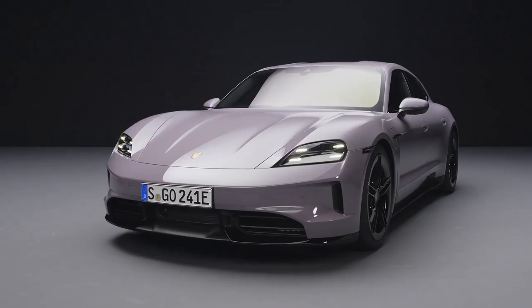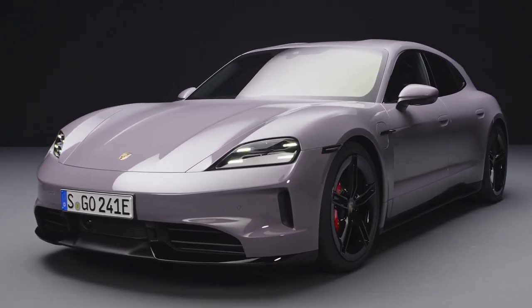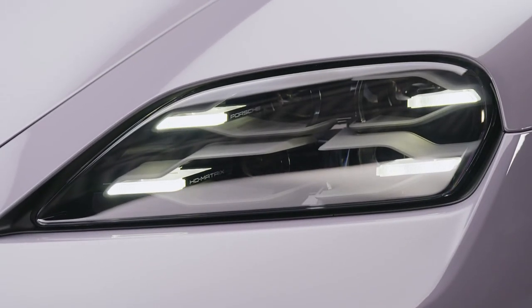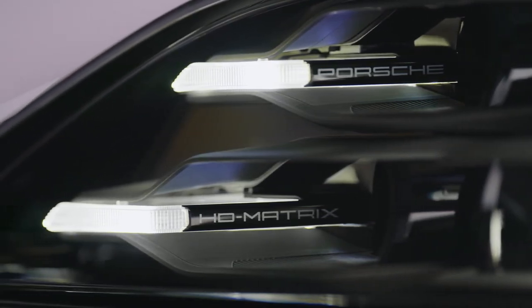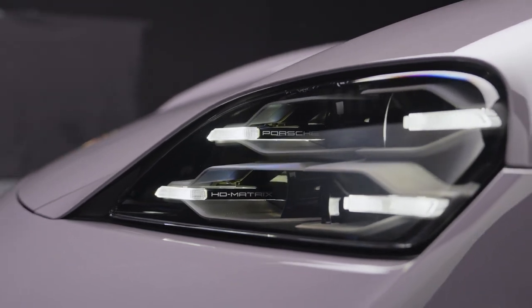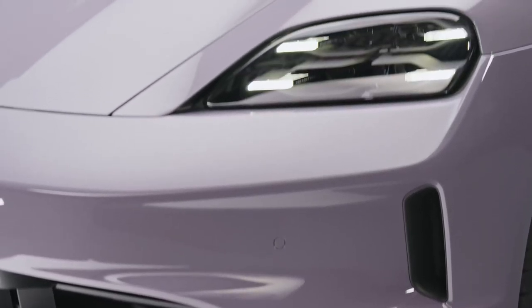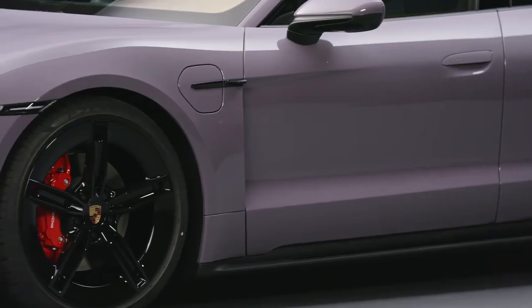This all-electric beauty combines the performance and luxury that Porsche is known for, with the added practicality of a spacious wagon body style. From the sleek LED headlights to the signature Porsche taillights, every inch of the Taikung 4S Sport Turismo exudes elegance and sophistication. The 20-inch wheels with their distinctive design give this electric wagon a commanding presence on the road, while the optional sport design package adds a touch of aggression to the overall look.